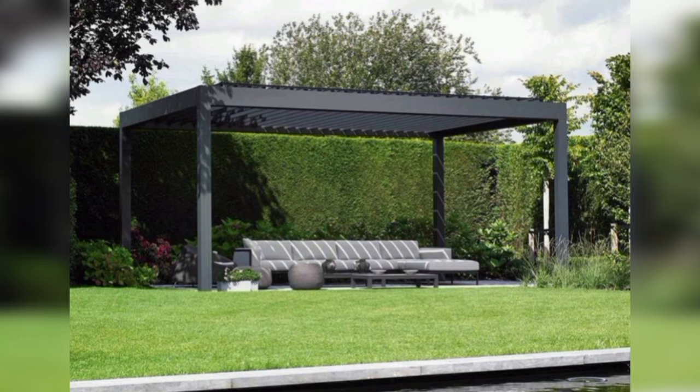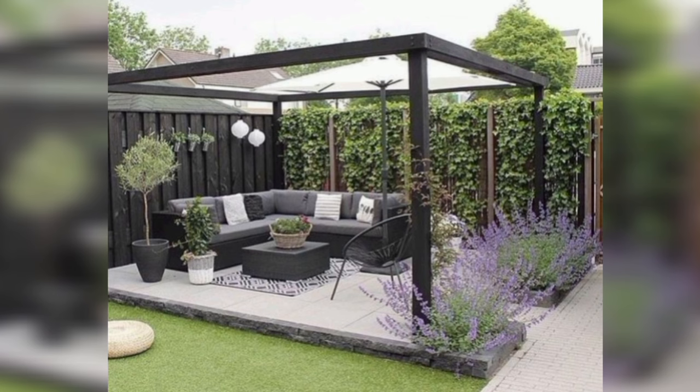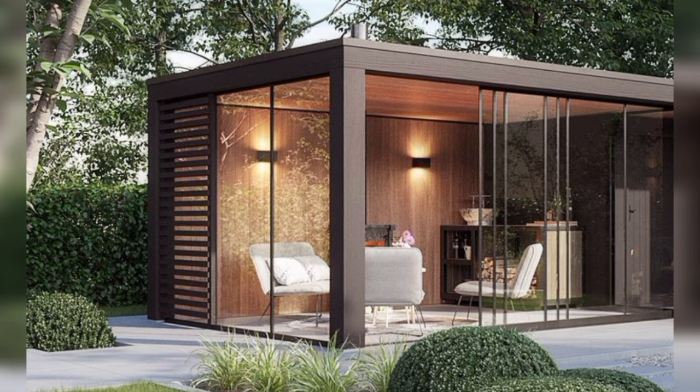What kind of lighting should I use on my patio? Good patio lighting includes a mix of ambient lighting for general illumination, task lighting for specific areas like an outdoor kitchen, and accent lighting to highlight certain features.